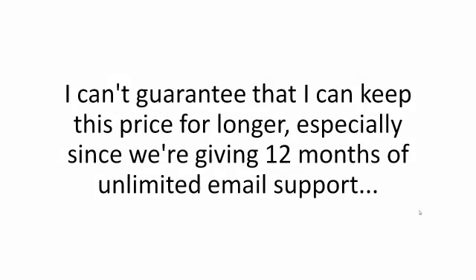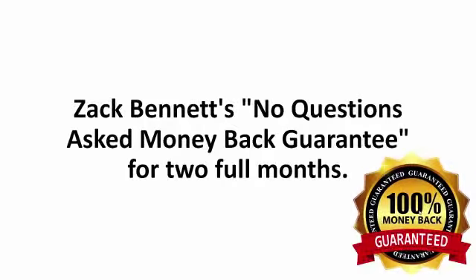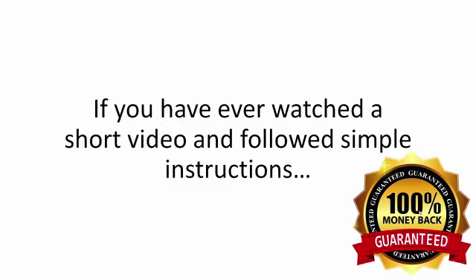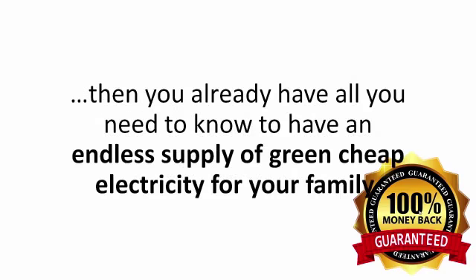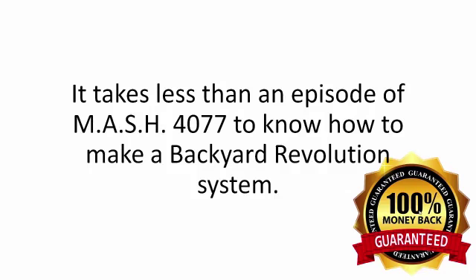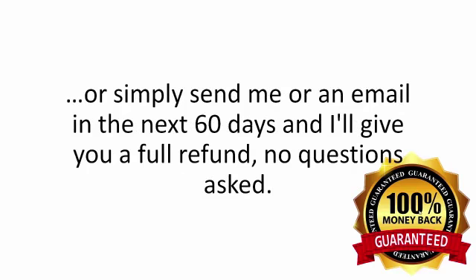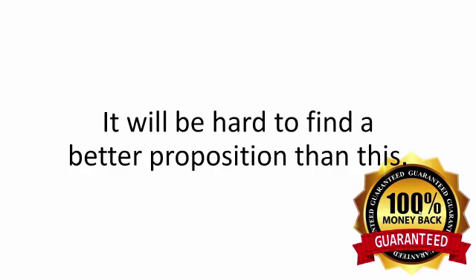The only way to secure your spot in the program is to click the order button now. I can't guarantee that I can keep this price for longer, especially since we're giving 12 months of unlimited email support. And really, the price doesn't even matter — because you're covered by Zach Bennett's No Questions Asked Money Back Guarantee for two full months. Just say maybe to the Backyard Revolution program. If you ever watched a short video and followed simple instructions, then you already have all you need. You have to be completely thrilled with how easy this is to build and with how much you'll be saving in the first two months alone, or simply send me an email in the next 60 days and I'll give you a full refund. No questions asked.